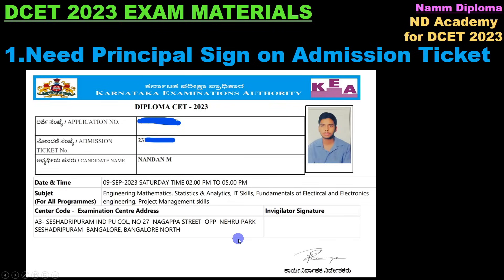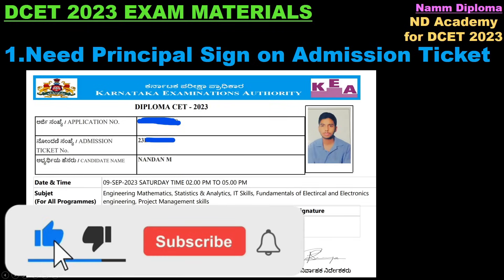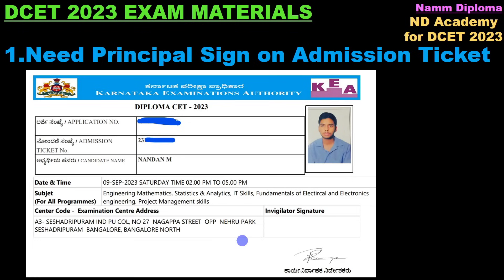The first thing: you need the principal sign on your admission ticket. If your admission ticket does not have the principal sign, go back and get it — condition is to have the original with principal sign.